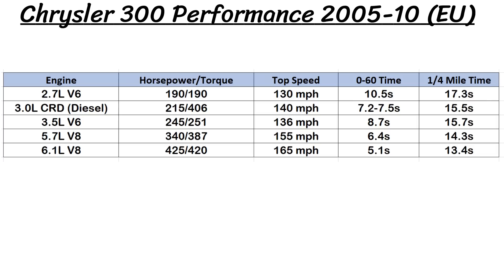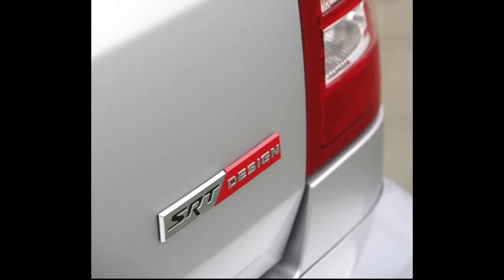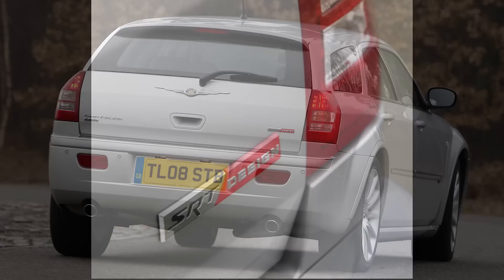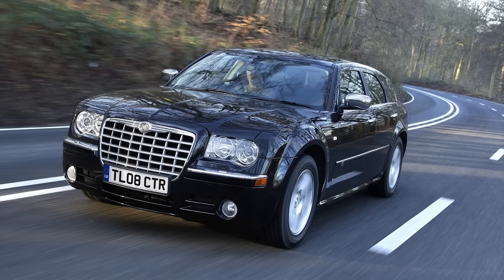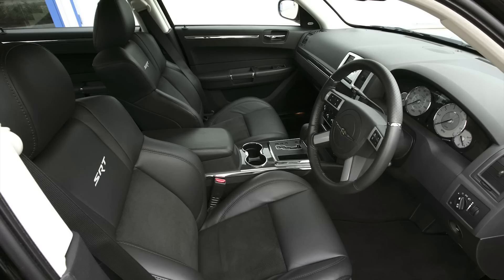Performance on the diesel was okay with a 0-60 of between 7.2 and 7.5 seconds, a quarter mile of 15.5 seconds, and a top speed of 140 miles per hour, but the diesel was rated for some pretty great gas mileage with 26mpg city, 43mpg highway, and a combined 35mpg overall. On the 2008 diesel models in the UK, a 300C SRT design package could be added, giving you SRT 20-inch wheels, an SRT steering wheel and leather seats, a badge on the trunk, and many other exterior and interior perks similar to the real SRT8 model.